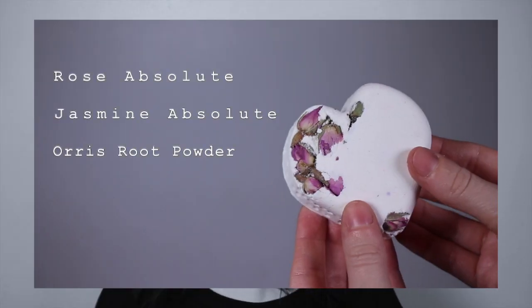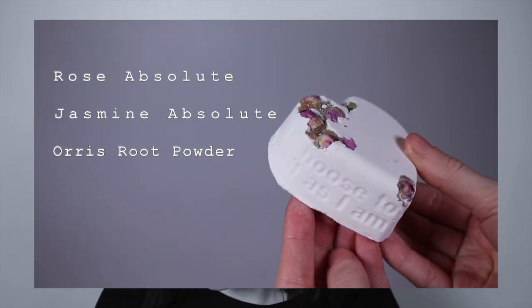Next is Tisty Tosty at £3.95 — this used to be an all-year-round product when I worked there, but they've given it a revamp. I love the design. It smells exactly the same — a classic, mature, floral scent, very light and delicious. Ingredients wise it has rose absolute, jasmine absolute, and orris root powder. It has a little message that says 'I choose to love and accept myself as I am in this moment' — so cute, I absolutely love that.